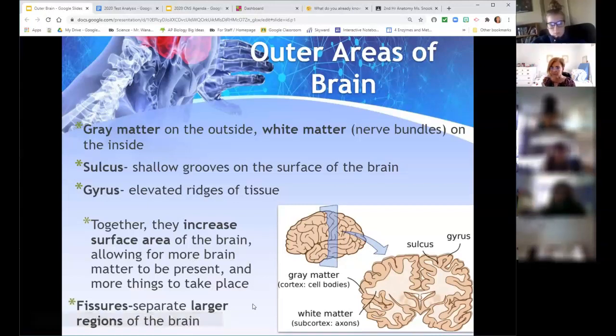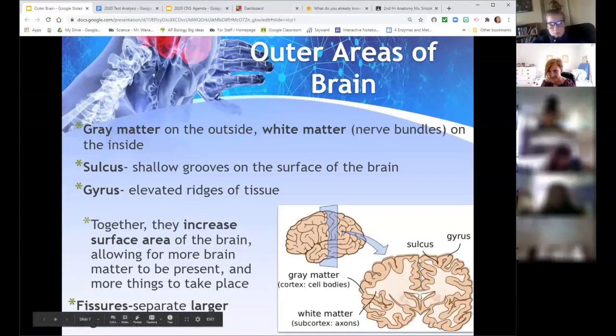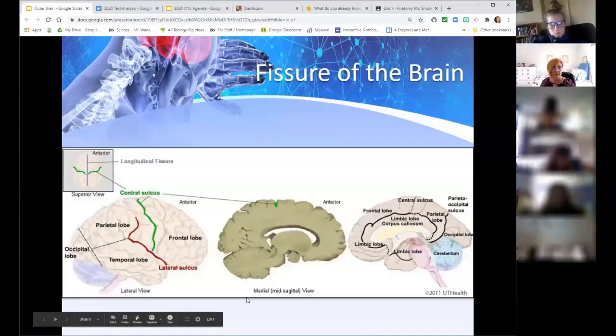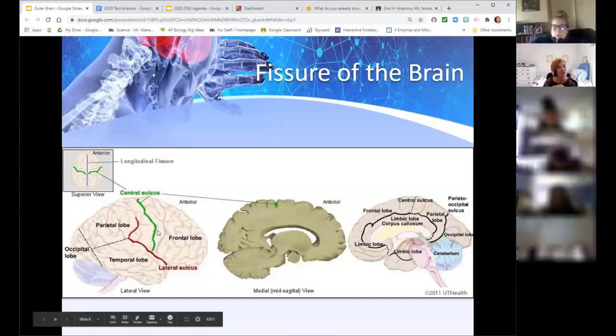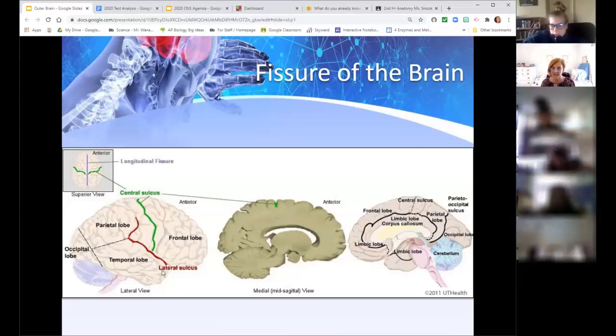Fissures also exist and they're deeper than sulci. You can see here a big valley — those valleys are fissures. We have the longitudinal fissure running down the middle separating the right and left halves, and the lateral fissure. The central sulcus separates the front portion of the brain from the second portion. The lateral sulcus is actually a fissure because it's deep, and fissures generally separate lobes — the temporal lobe from the parietal lobe and the frontal lobe.